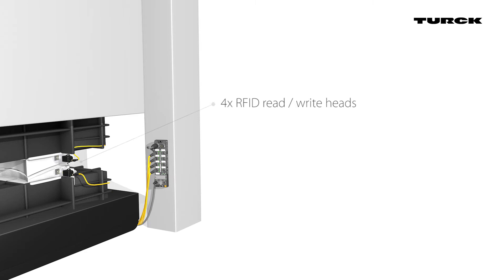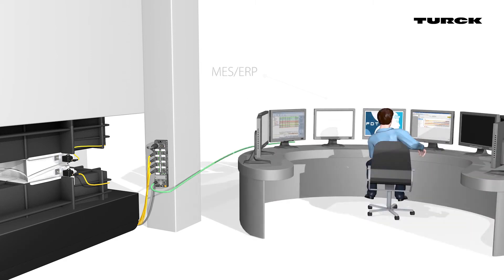Up to four HF or UHF read-write heads can be connected to one compact module. It is also possible to connect additional sensors and actuators.